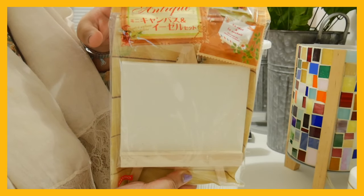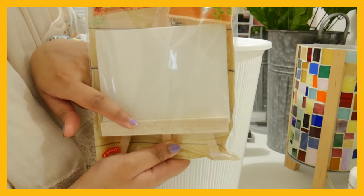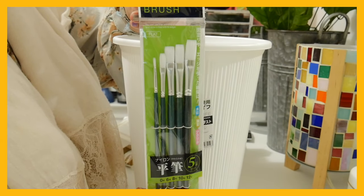This was super cute and I had to get it — it's a canvas on a stand. More paint brushes — these are flat ones.